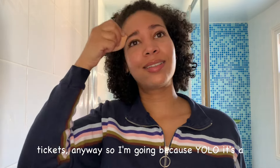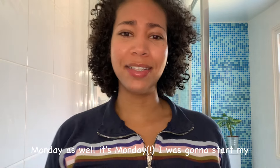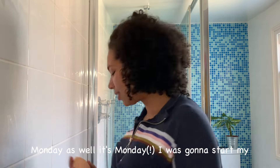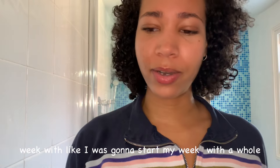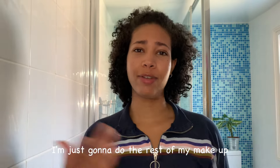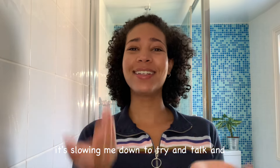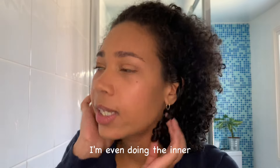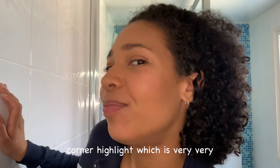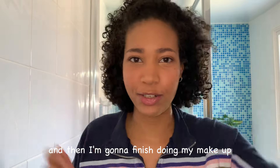Anyway, I'm going because YOLO. It's a Monday as well — I was going to start my week with a whole fresh revision plan. I am grateful, so so grateful. I'm going to do the rest of my makeup off camera because it's slowing me down trying to talk and do my makeup at the same time. I'm even doing the inner corner highlight, which is very 2016 of me.